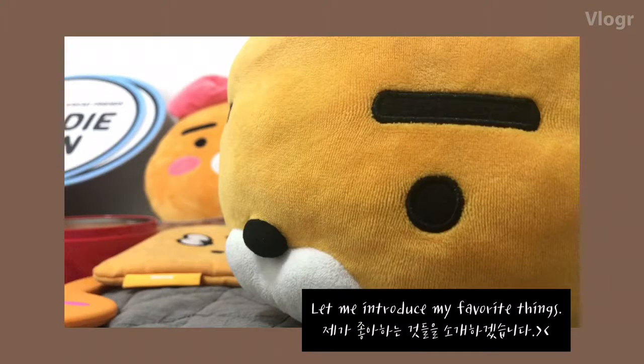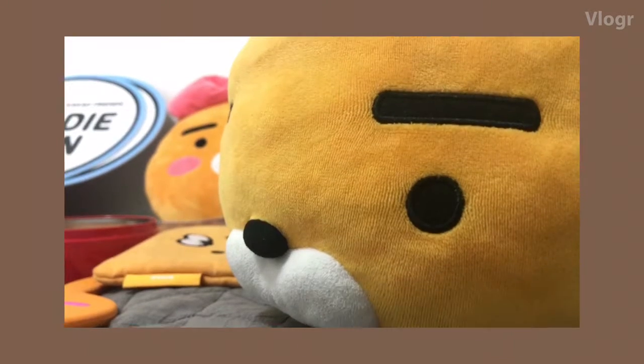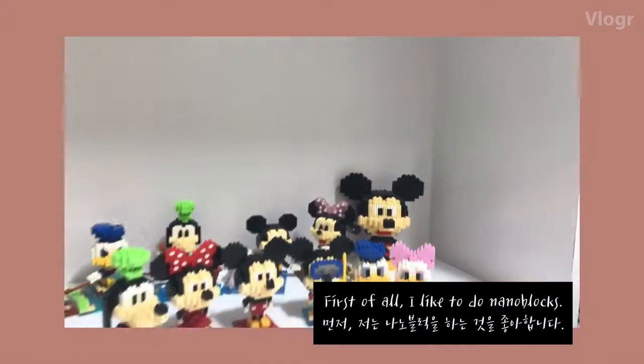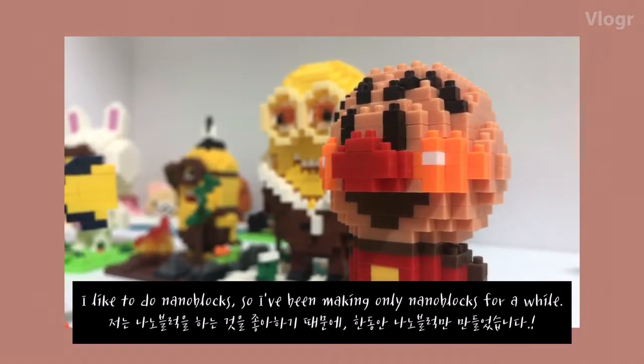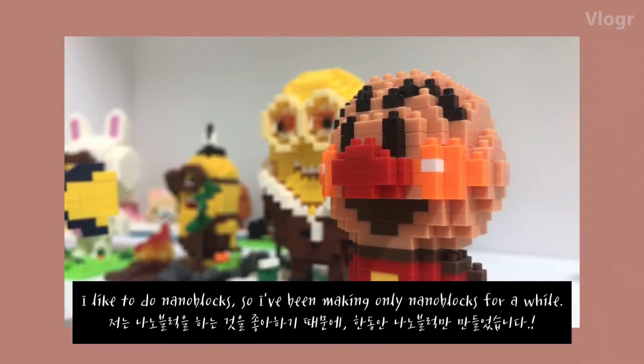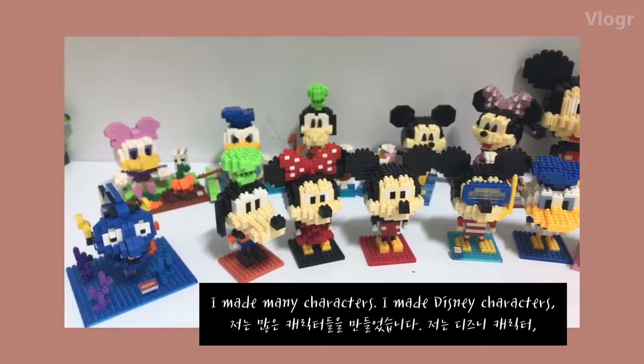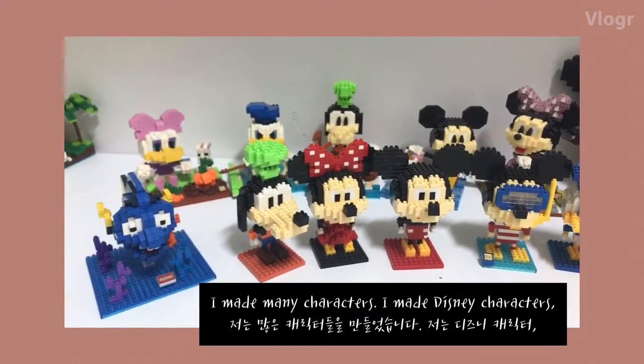Let me introduce my favorite thing. First of all, I like to do nanoglots. I've been making nanoglots for a while and I've made many characters.